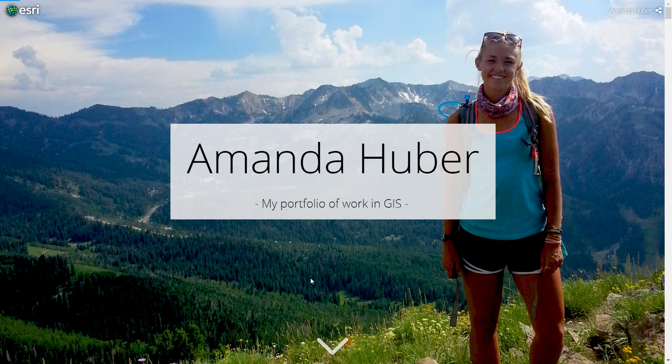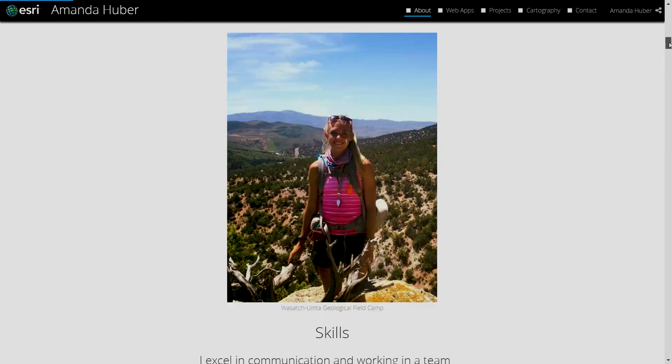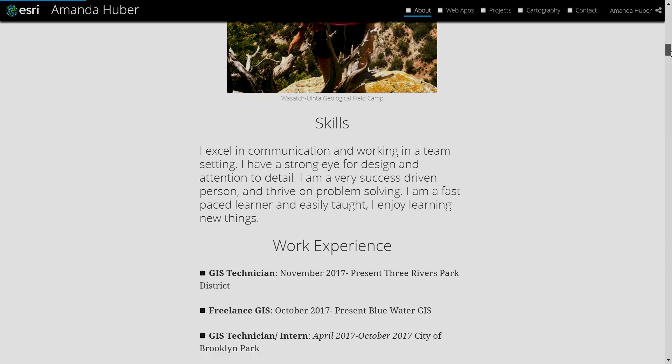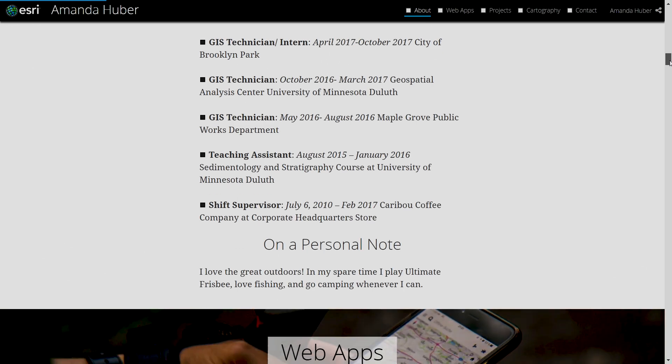Thank you. Are these some of your favorite maps that you've made? Do you want to maybe walk us through and show us a couple of the examples in your portfolio? Absolutely. I just wanted to start out with an about me section. Since I have an interesting background, I started with a major in geology and kind of integrated into the GIS world, and that's been my career launch from there. I also wanted to explain some of my skills and show some of my work experience, similar to what my cover letter or resume would cover, but accentuate it in my portfolio.